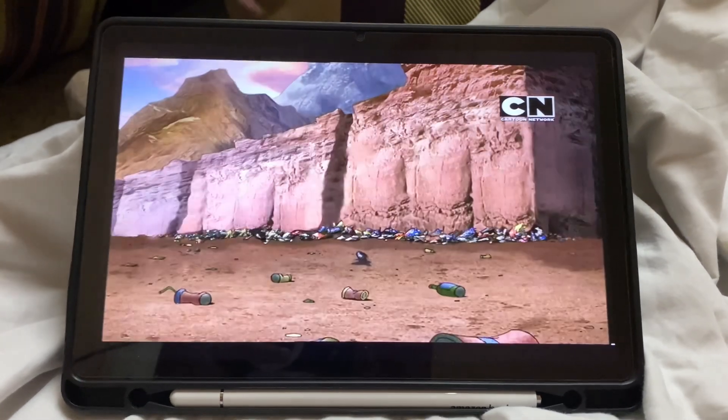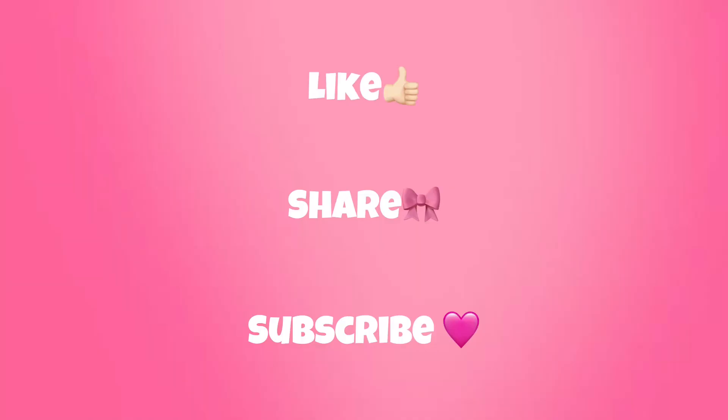So that's all for this video. If you liked it, don't forget to like and subscribe to my channel. I will be back soon with another video. Till then, bye! Allah Hafiz, bye!